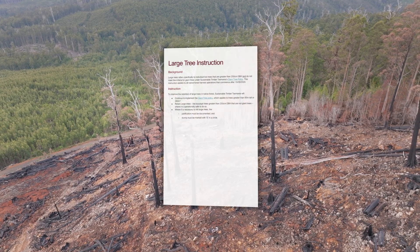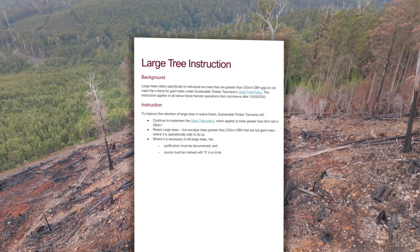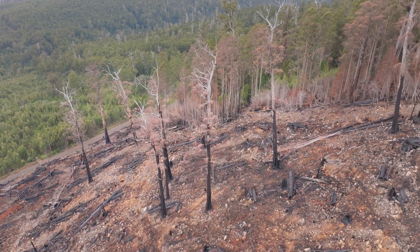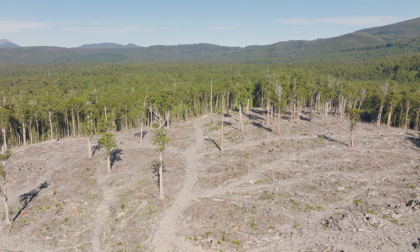The second policy is the large tree instruction. Under this policy, large trees are defined as trees over 2.5 metres in diameter, and it guides employees and contractors on the process for retaining large trees where operationally possible. While giant trees are protected with a 100-metre radial buffer, the large tree instruction offers no protective buffer from logging.